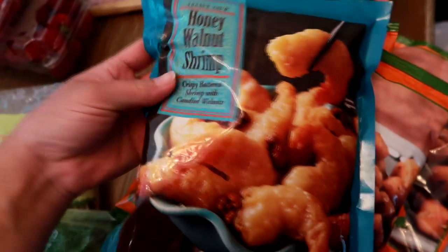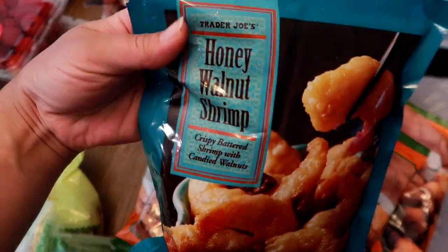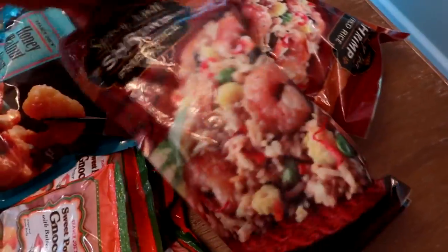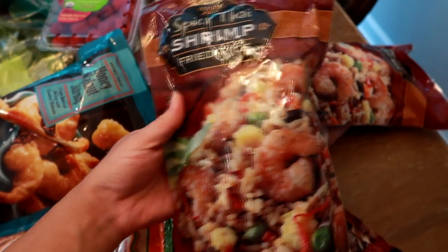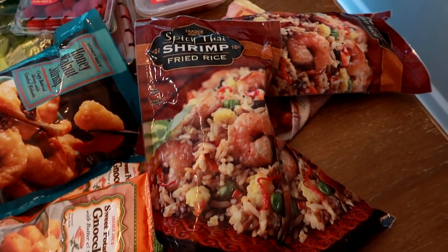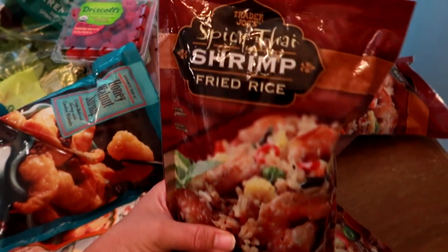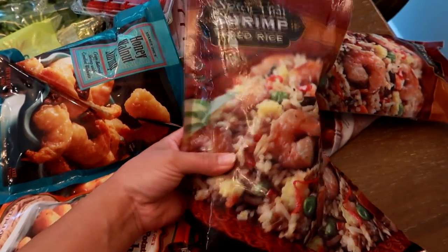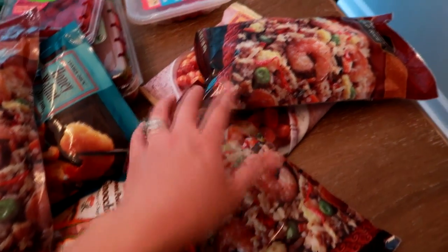I also grabbed the honey walnut shrimp — crispy battered shrimp with candied walnuts. I've gotten this a couple times; it's a very good dish, easy to serve over rice with those French green beans. Lastly, I got three bags of the spicy Thai shrimp fried rice. This stuff is amazing — I could eat a whole bag by itself. It has shrimp, veggies, rice, and even egg. It is spicy, so skip it if you don't like heat, but if you do, you will love it.